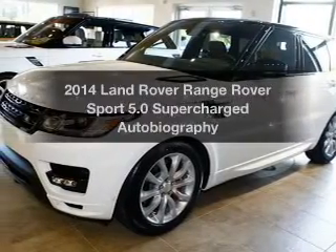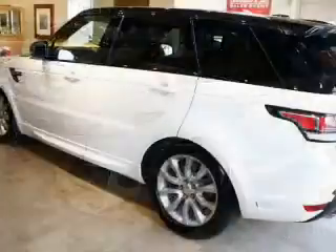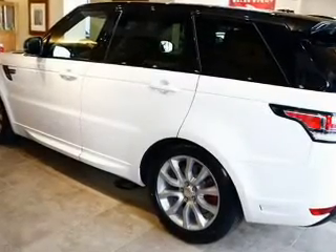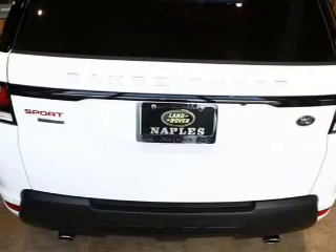Get noticed in this 2014 Land Rover Range Rover Sport. This is the set of wheels you've been looking for, with a powerful 8-cylinder engine. The powertrain includes 4-wheel drive that responds smoothly to its automatic transmission.